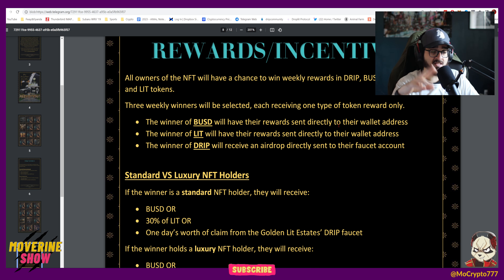There's standard and luxury NFT holders. If you're a standard NFT holder, you can earn some BUSD. We are going to be investing in the boardroom so there's going to be a lot of Lit being generated — you can get 30% if you're the winner of the Lit generated from the boardroom. There's going to be a winner getting one day's worth of the claim from the Golden Lit Estates drip faucet. So if there's 1,500 drip you're winning 15 drip; if there's 15,000 you're winning 150 drip. As the project compounds and grows, the more we have in the faucet, the bigger the rewards. If you're a luxury NFT holder and your NFT gets picked, you can win some BUSD, 40% of the Lit — that's 10% more — or two days' worth of claim from the Golden Lit Estates drip faucet.